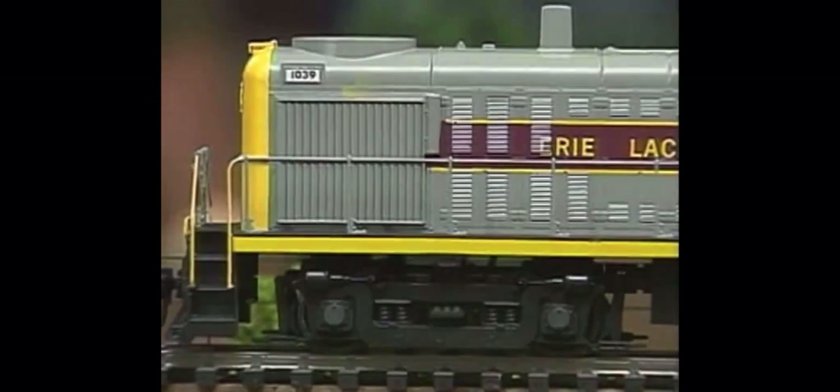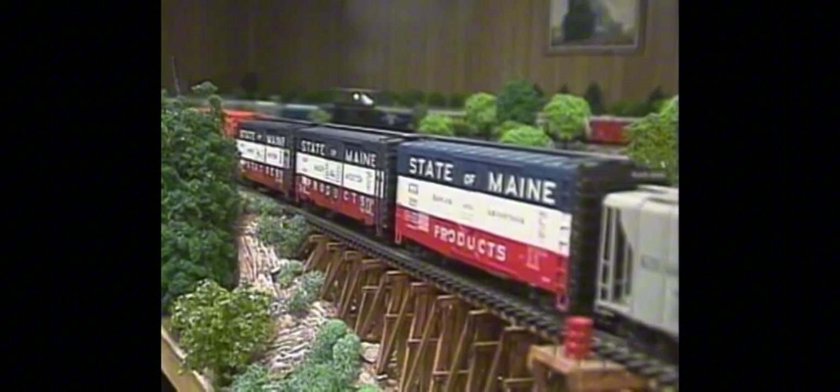Weaver brought out his first engine in 1986 — a two-rail O-gauge scale RS3. The first engine was born, and it was a smashing success — unbelievable.